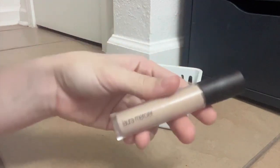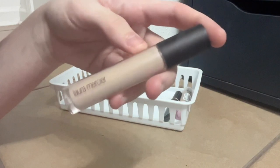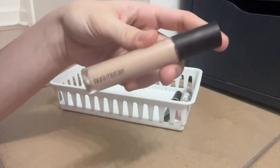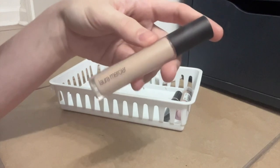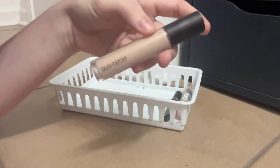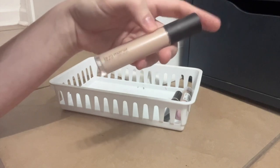This is the Laura Mercier Flawless Fusion Concealer. It's nice — it's very, very thin, so it sets down well. Doesn't really crease. Not that much in the way of coverage — I would say almost medium — but good for every day. You don't really have to set it if you don't want to. It's reliable.